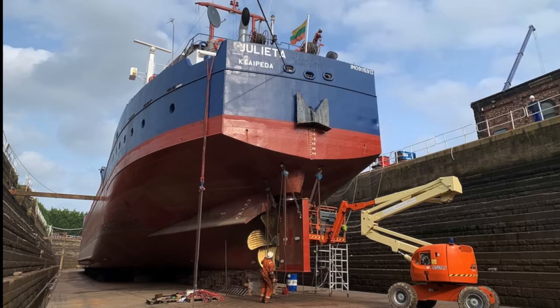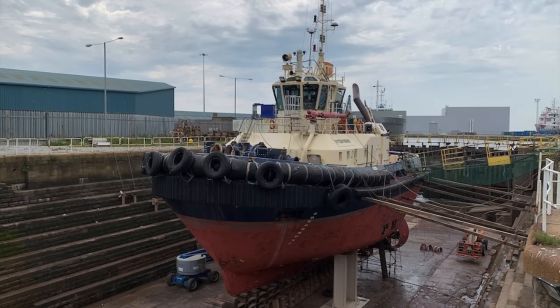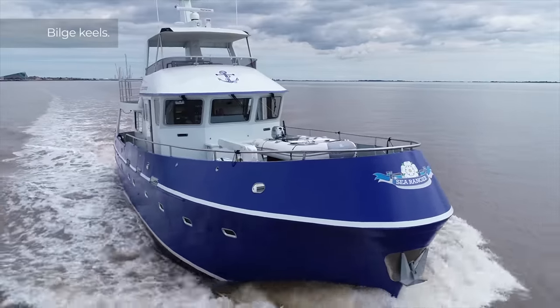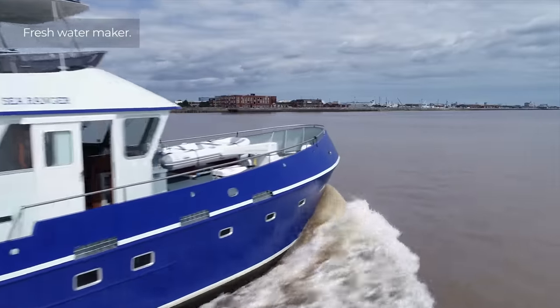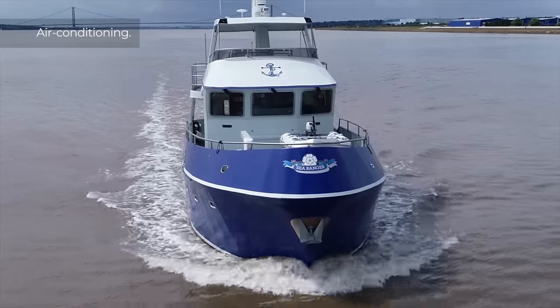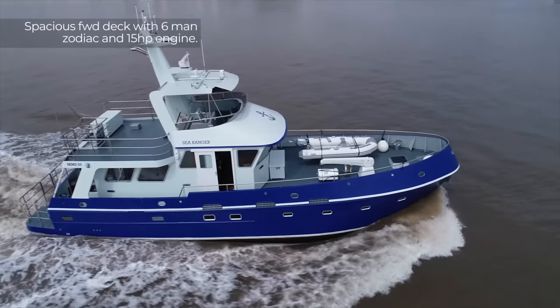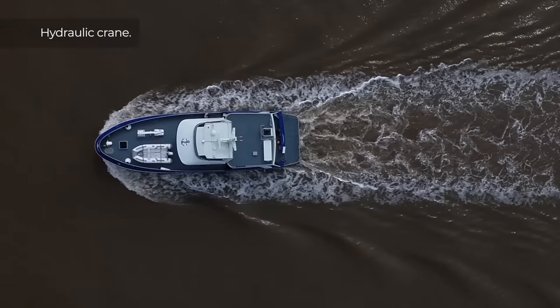Rob Langton, the company owner, has long dreamt of building a leisure boat with the cruising potential and robust build of the yard's famously sturdy commercial craft. If you are looking for an authentic trawler style explorer yacht that can take you, your family and friends to far off destinations in weather conditions which would keep most vessels alongside, whether in warm or cold climates, then you should give this boat some serious consideration.